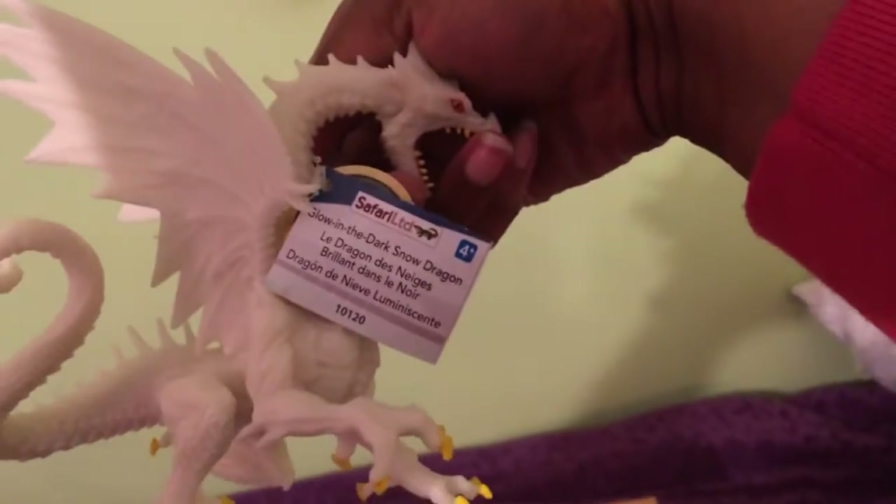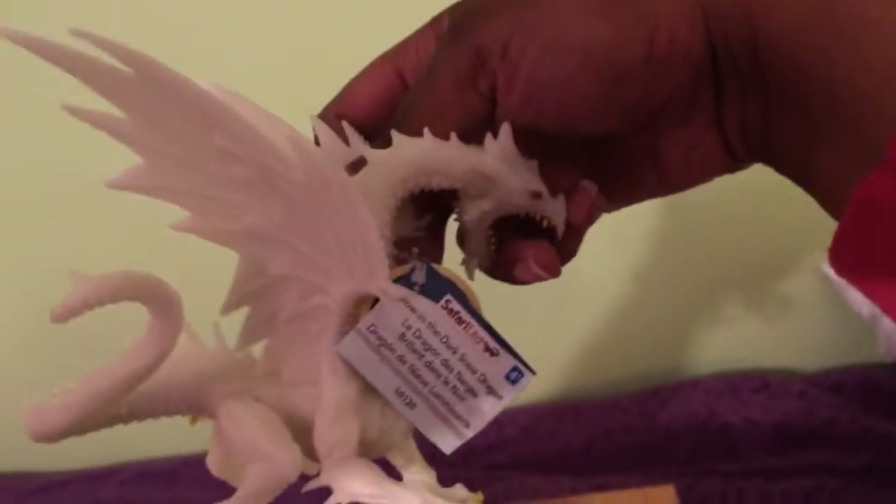The Blue Chinese Dragon — so gorgeous. The Purple Chinese Dragon. Ice Dragon. By the way, I totally apologize for any shaky cam. Sea Dragon. Cloud Dragon. And Snow Dragon. Glow in the dark Snow Dragon.